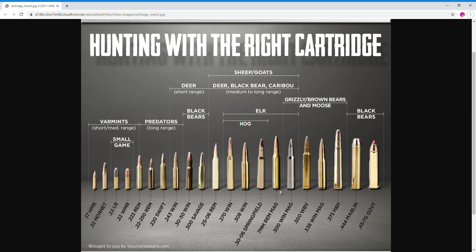Moving over to the .270 Win, right here — that's $1.00 per round, straight up one dollar for the cheapest load I could find. It's good for hogs, lower spectrum for elk, deer, black bear, caribou, sheep, goats, and predators of course.